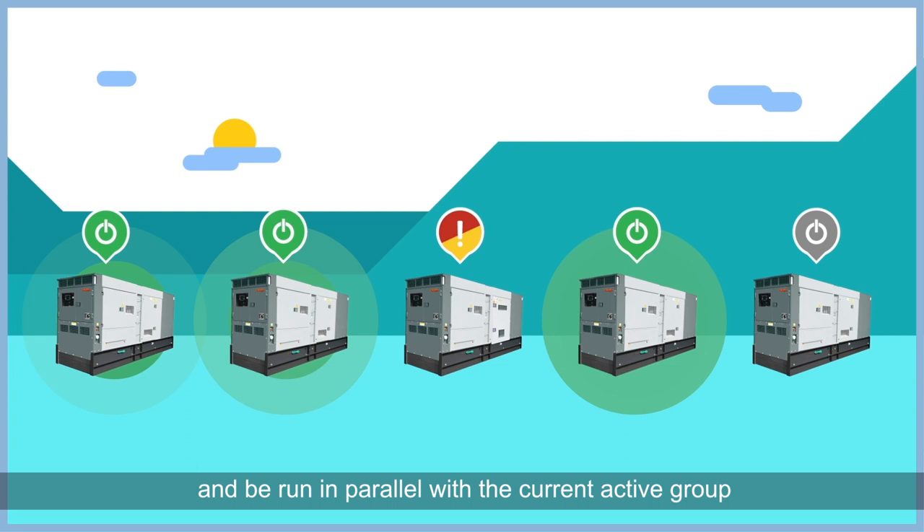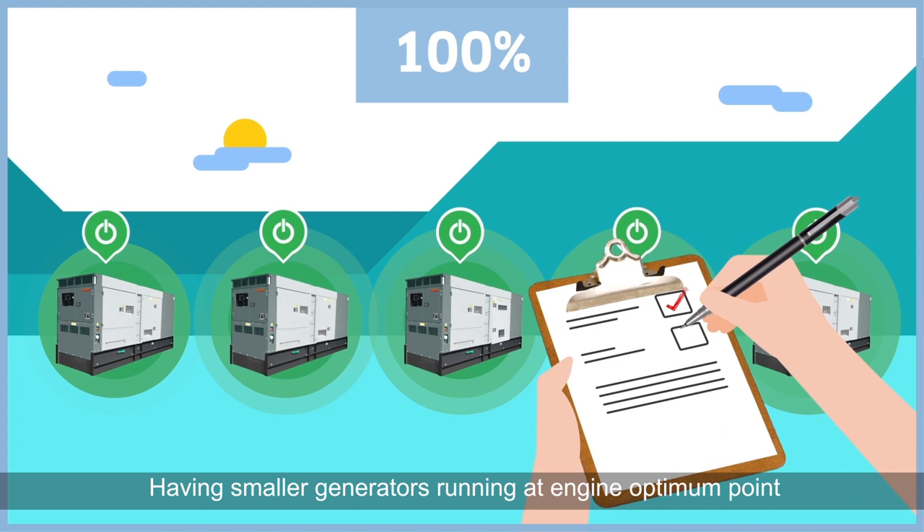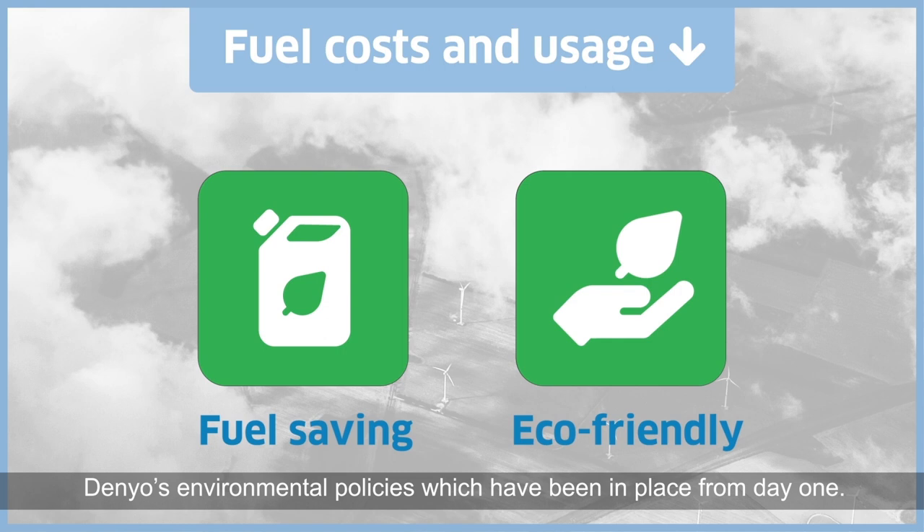The faulty generator can then be isolated from the power group, and the repair job on the faulty unit can be carried out. Having smaller generators running at engine optimum point will further enhance the fuel-saving profile and strengthen the eco-friendly concept that has been implanted as part of Denio's environmental policies, which have been in place from day one.